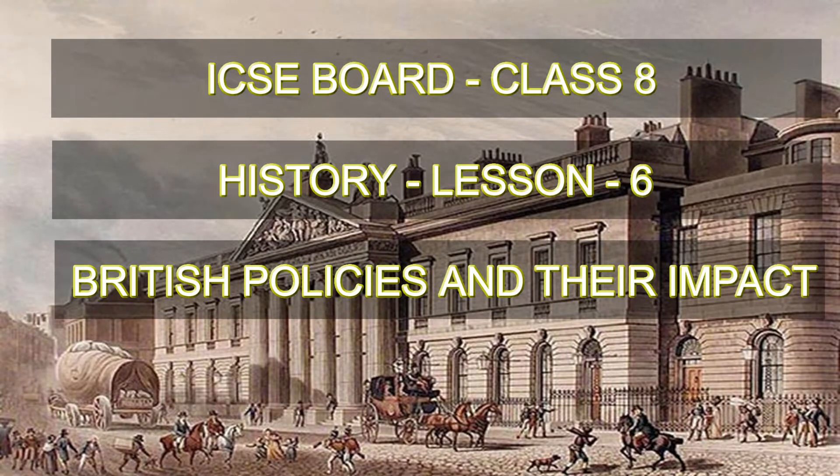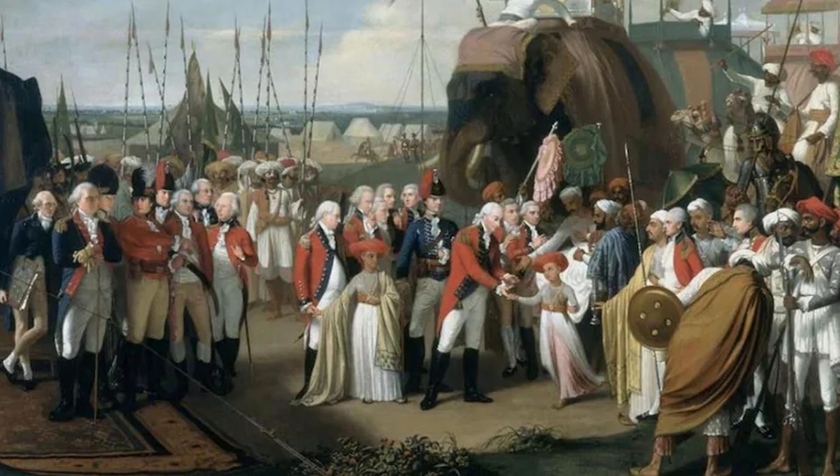The British India Company came to India as traders in spices. Then they traded silk, cotton, indigo, dye, tea and opium.